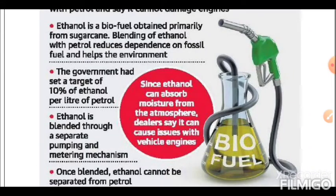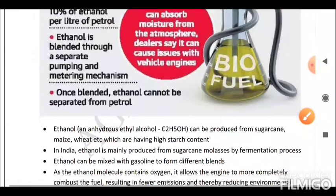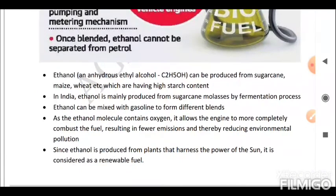Ethanol is blended through a separate pumping and metering mechanism; once blended, ethanol cannot be separated from petrol. Ethanol, the anhydrous ethyl alcohol C2H5OH, can be produced from sugarcane, maize, wheat, etc., which have high starch content. In India, ethanol is mainly produced from sugarcane molasses by fermentation process.